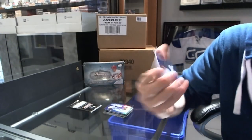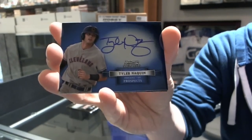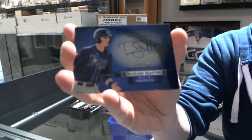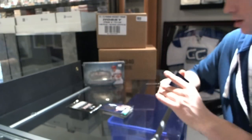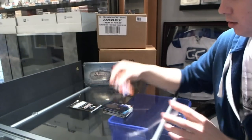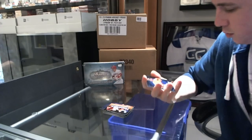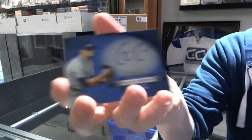We've got an autograph of Tyler Naquin. Richard Schaefer. And then there's our prospect challenge and final pack Box 1 — Alan Hanson, autograph of Gavin Cicchini.